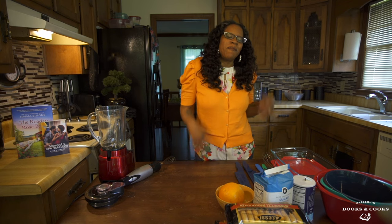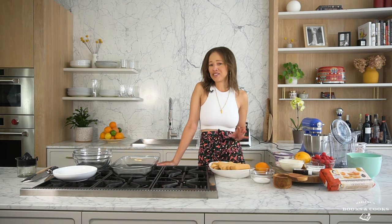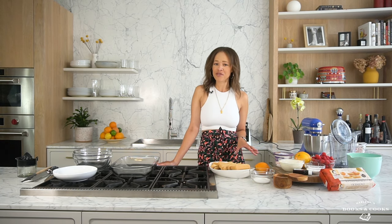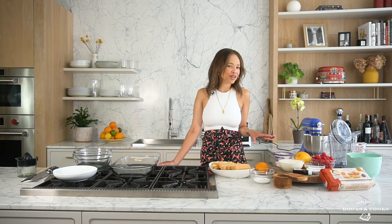Well, you look fabulous. Well thank you, I mean I'm just trying to keep up with you, that's all I can do. Well Naima, I really hope that you like desserts because we're making one of my favorite things today. I'm actually quite famous for my tiramisu but I'm showing you a different version.